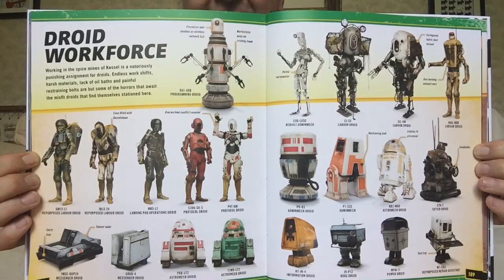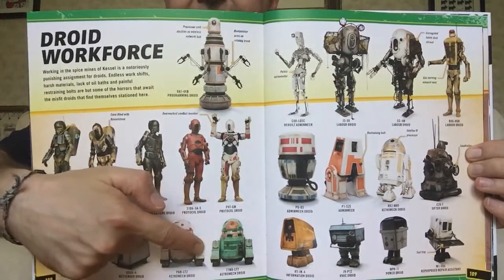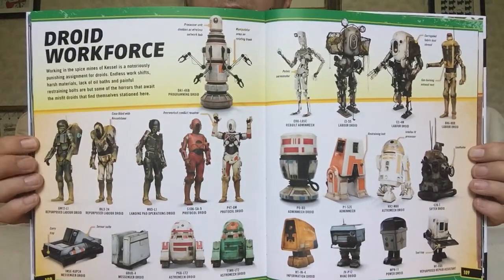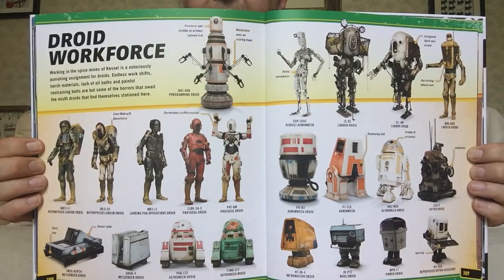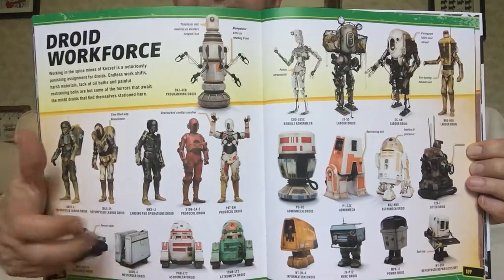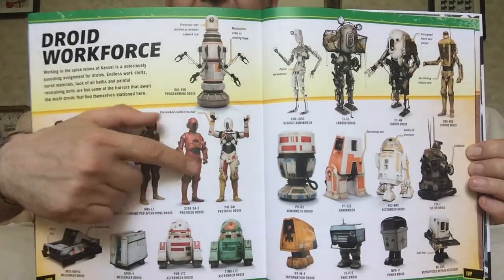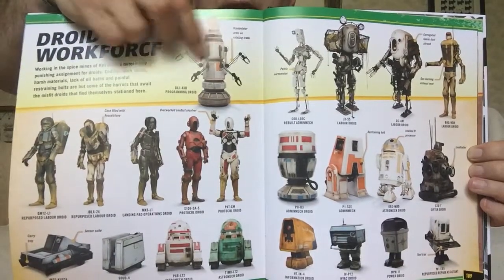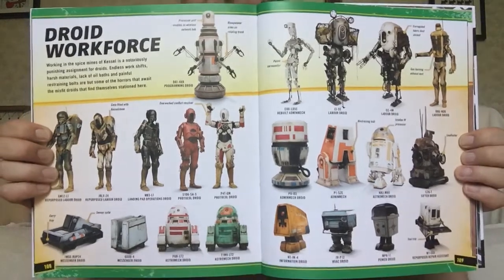Here we see a standard type astromech. I did like these. One of these I think is an astromech, and it does remind me of that one in Dryden Vos' ship that has like a serving tray on top. These are kind of variations on the mouse droid. These are various labour types of droid. This again looks like a repurposed medical droid, and some of these are like admin tech droids as well.